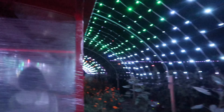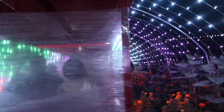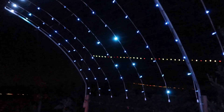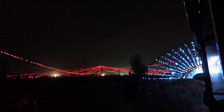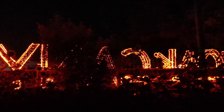Oh dude, look at that — wow, that is so red! So cool! That was awesome, that was so cool!